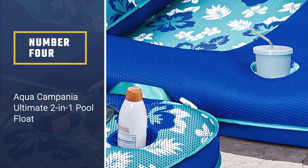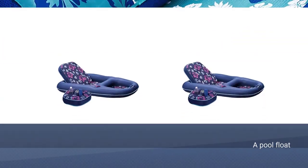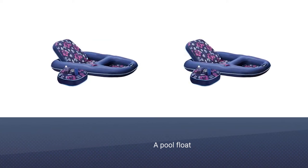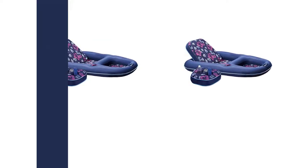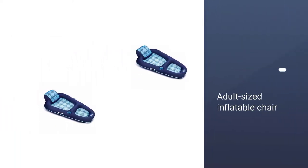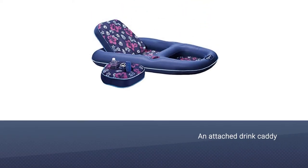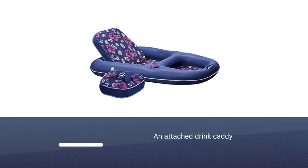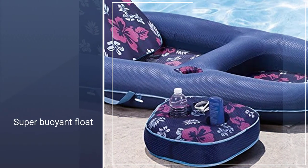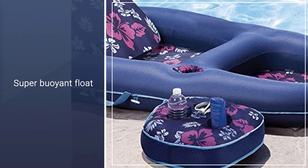Number 4: Aqua Campania Ultimate 2-in-1 Pool Float. If you're looking for a pool float with maximum versatility, the Aqua Campania Ultimate 2-in-1 Recliner and Tanner Pool Lounger are it. The adult-sized inflatable chair has it all, including an attached drink caddy, so you can sip on your beverage of choice while you bask in the sun. To use the chair as a recliner, flip the backrest into the upright position, or nestle it down into the hole in the floaty to use the chair as a lounger for resting or tanning.